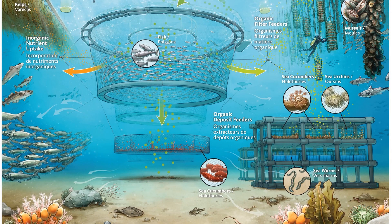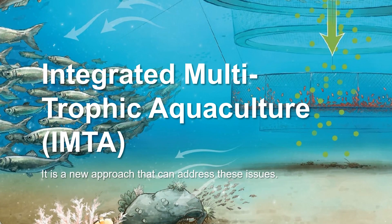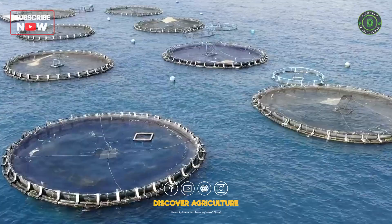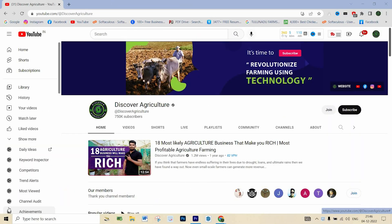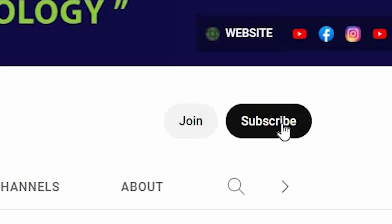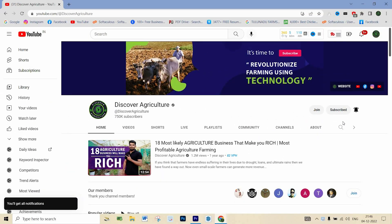To address these issues, a new approach has emerged called Integrated Multitrophic Aquaculture, IMTA. Welcome to the Discover Agriculture YouTube channel. If you haven't already, hit the subscribe button and the bell icon to get notified of our latest videos.